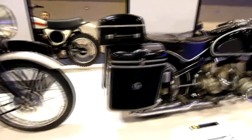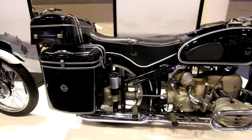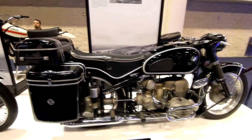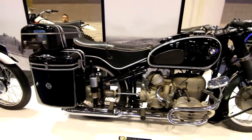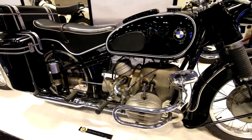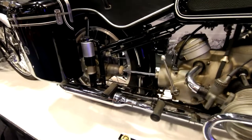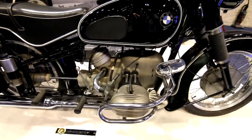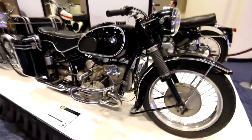And then a 1956 BMW R67-3. Post-war, early hard tanks. Very sleek, streamlined look. Extremely well engineered — early shaft drive. And the infamous boxer engine, way back when, still in use today.